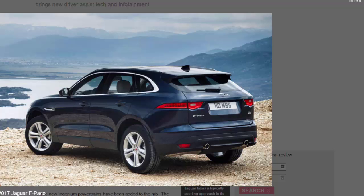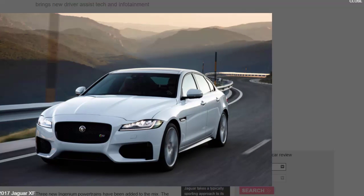Both the XE and XF gain all three new units, while the F-Pace gets the diesel and the more potent petrol. All existing engines, including turbocharged 3.0-litre petrols and diesels, are retained for each model, as is the option of all-wheel drive. The existing 3.0-litre six-cylinder engine in the XE range-topper, the XES, receives a power boost of 39 bhp, bringing its maximum output to 375 bhp.